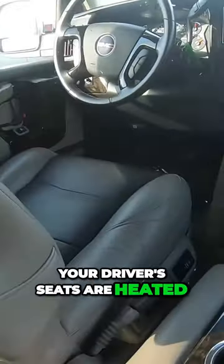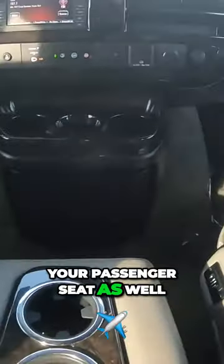Your driver's seats are heated and full power, and your passenger seat as well.